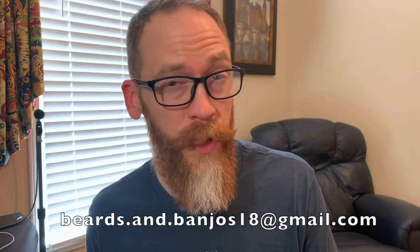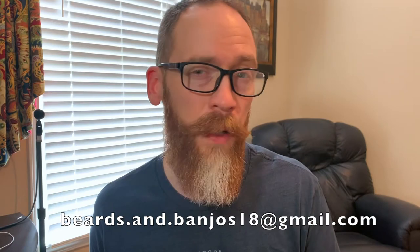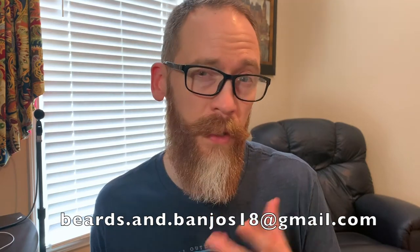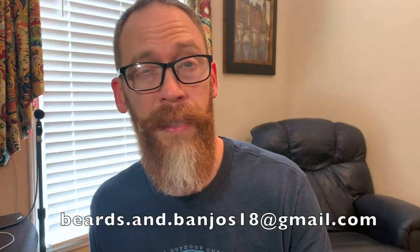Hey guys, Brian Haywood here, back with my Beards and Banjos YouTube channel, where we discuss tips and tricks for your beards. We do some product reviews and unboxings. We also do a beard advice series where you guys can send in some pictures and a little information to the email address below. I take a look at it for a few weeks and then you get featured in your own beard advice series video. We're having a great time with that, so check that out if you haven't.